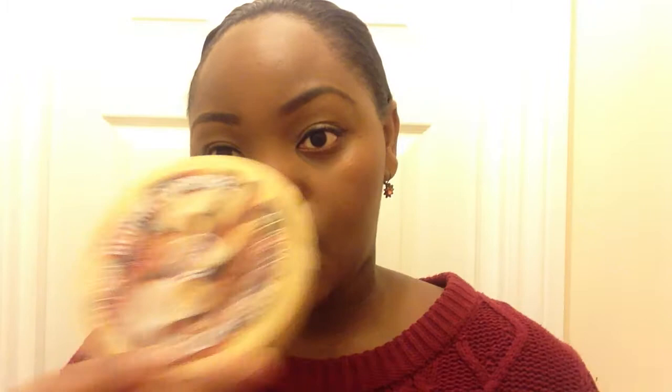No sale season would be complete without a trip to the Body Shop, because I always need to stock up on body bars. I got two Brazil nut ones and two almond ones. Then I got three of their Vitamin C powders — I used this for the first time a few months ago and it really helped to brighten my skin, so I was really happy to pick up a few more. That was it for what I got in the January sales.